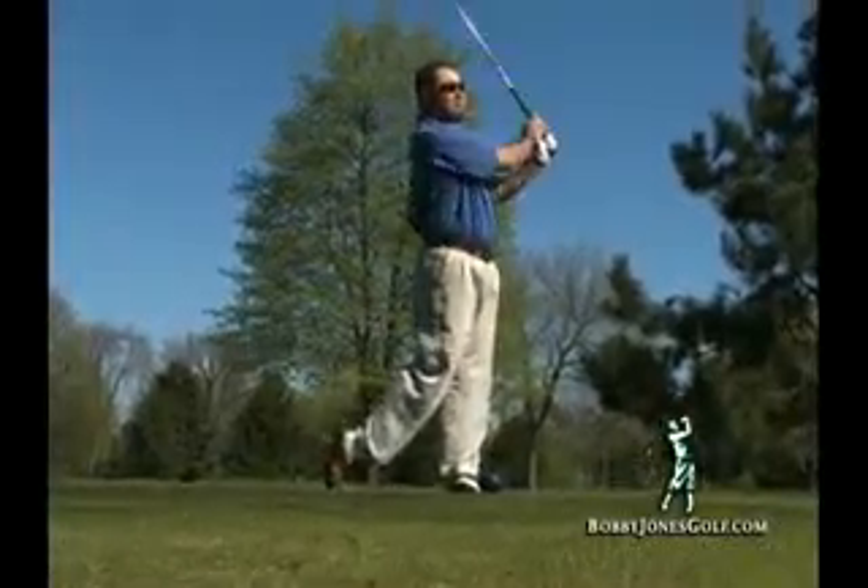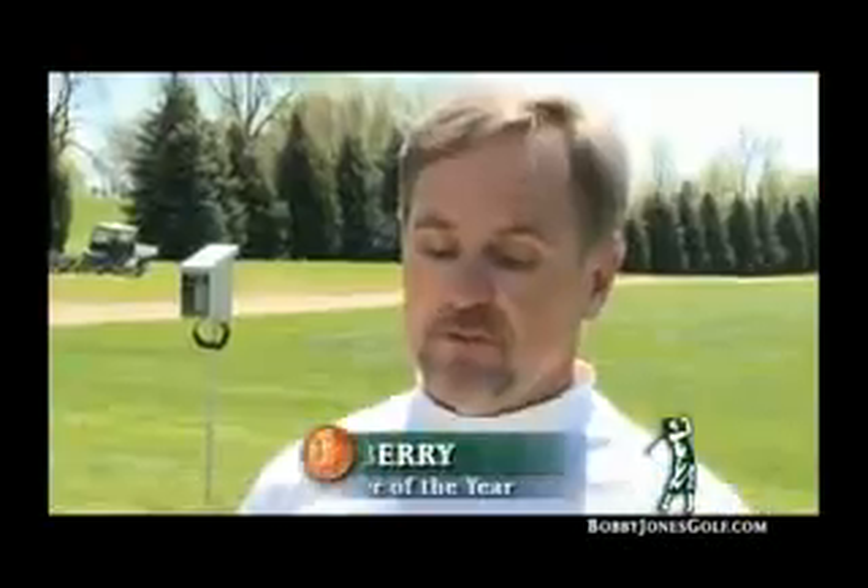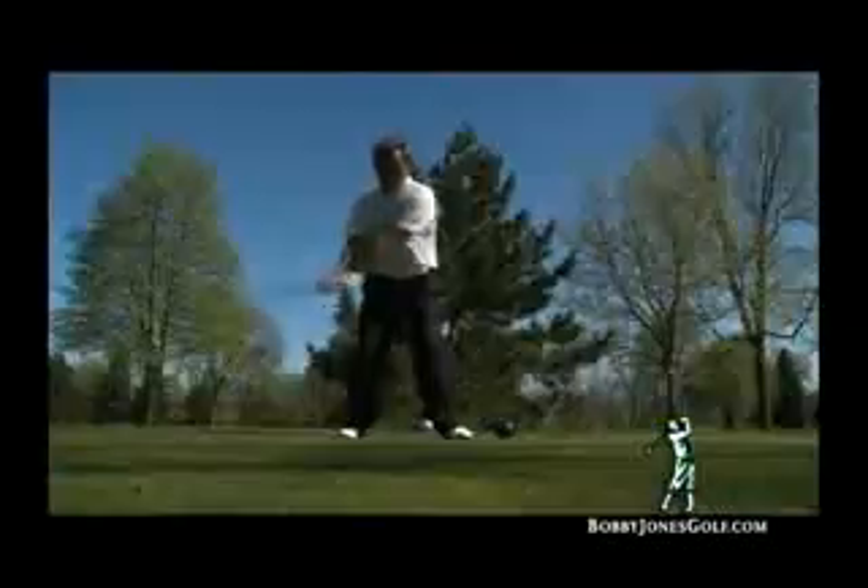You swear by the results, and the results speak for themselves. It carries longer, feels great. You're landing more fairways and hitting it straighter. I don't know what he did to it or how he's done it, but he's captured what everybody should be out there using right now.